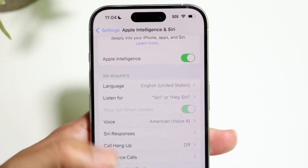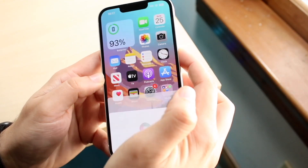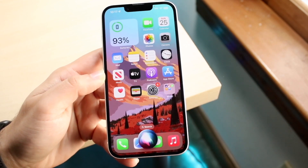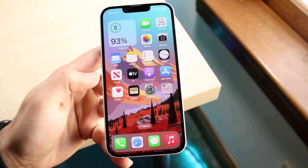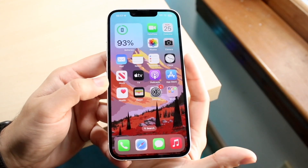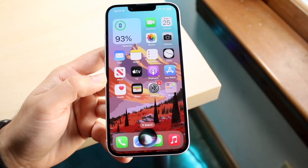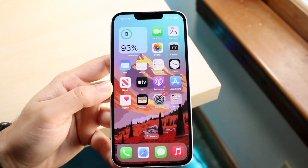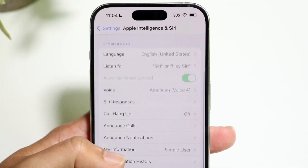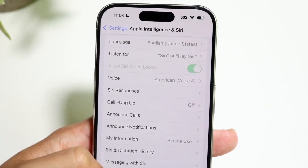There's also a cool new animation that happens when you invoke Siri with Apple Intelligence. When you invoke it, you get this new animation that comes up, which is really cool. Compared to standard Siri, it's actually a much nicer layout, and that is something I like a lot. You do have that capability here, and it's super nice.